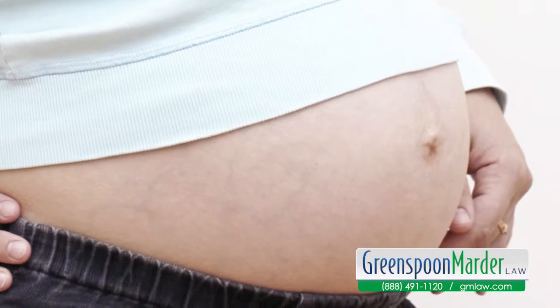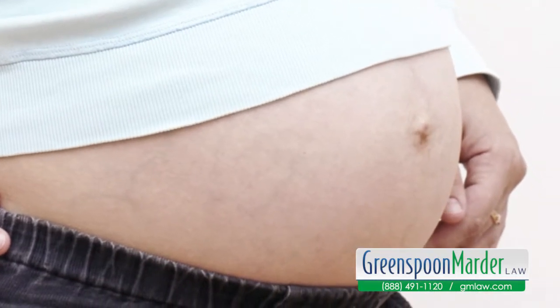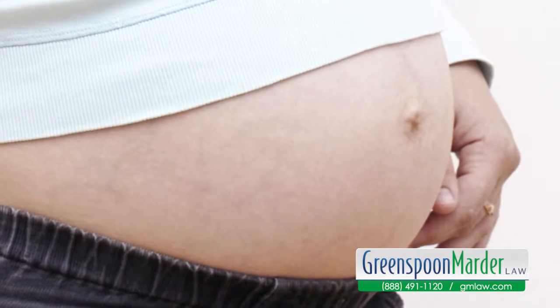Once the contract is finalized, the parties can then begin the medical procedures. When the surrogate is officially pregnant, she will receive monthly payments throughout the pregnancy, typically held in an escrow account.